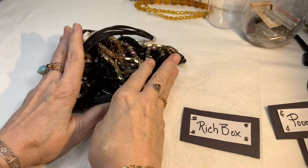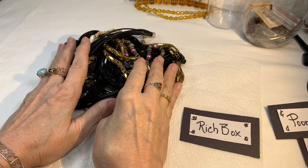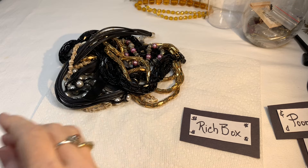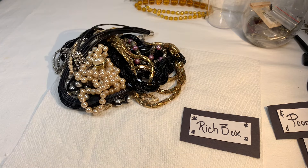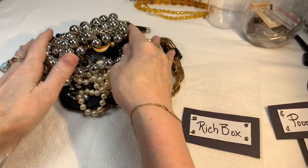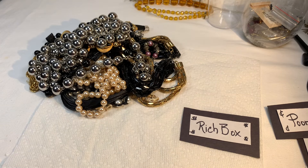I almost had a heart attack today because I couldn't find Rich Box anywhere. I'm like, what happened to Rich Box? What am I going to do with my series? Well, I stuck Rich Box inside of Poor Box so I could get some more room in my living room. So for about 40 minutes I was running around wondering where Rich Box was. I'm really glad that I found it.